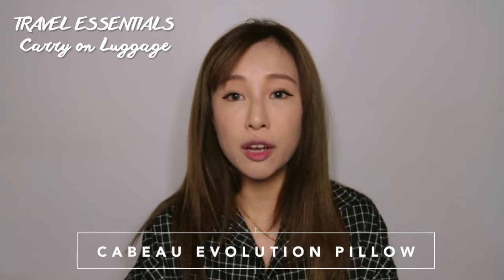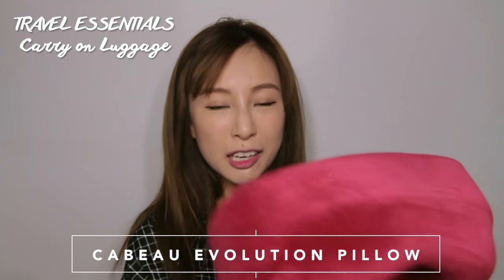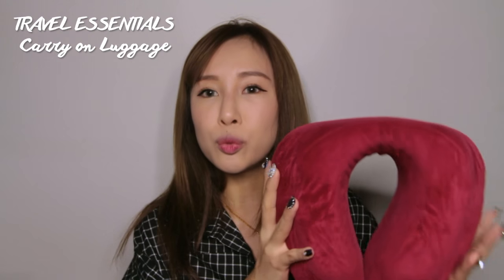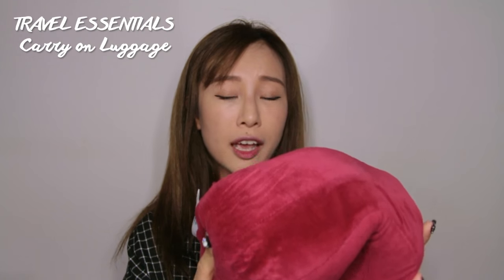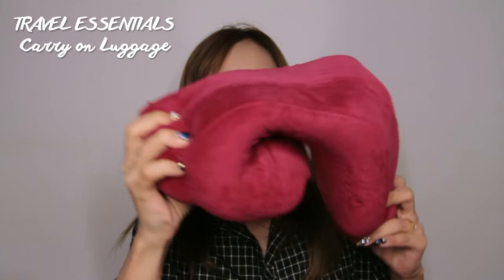The next item is my travel pillow — it's a Cabeau, though I'm not sure how to pronounce it. This pillow is honestly one of the better investments I've made for travel. It cost me about $50, but it's super comfortable and I bring it everywhere. It's saved me so many neck aches and given me so much comfort during flights. I'd definitely recommend getting one — it folds down into a very small bag so it doesn't take much space. Definitely a must-have.